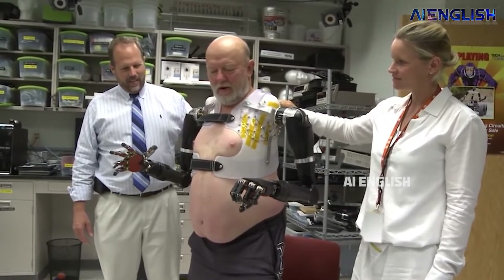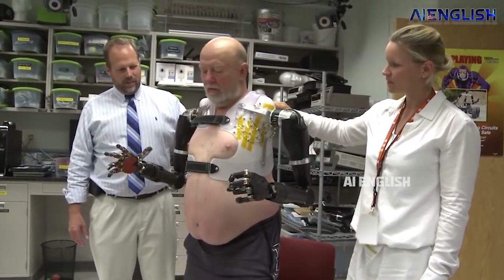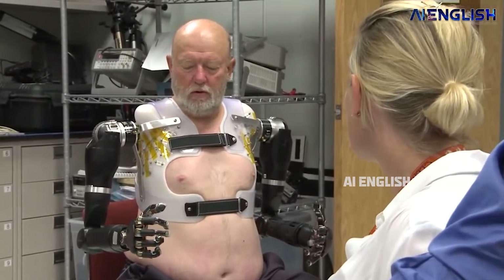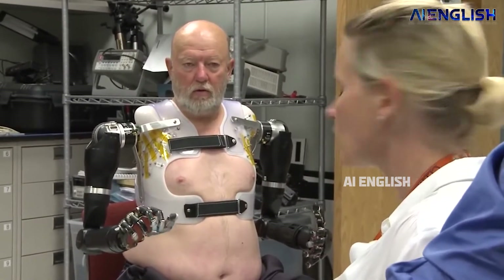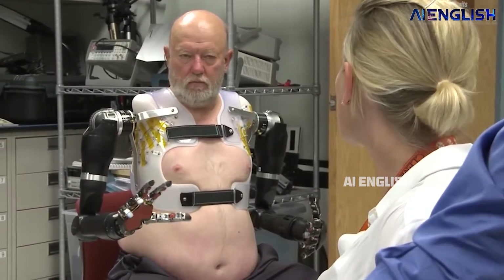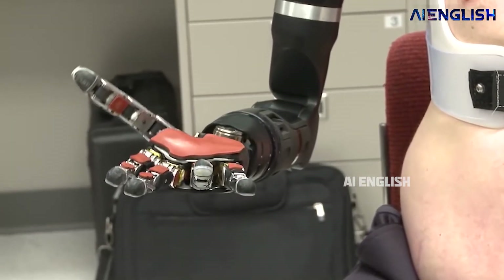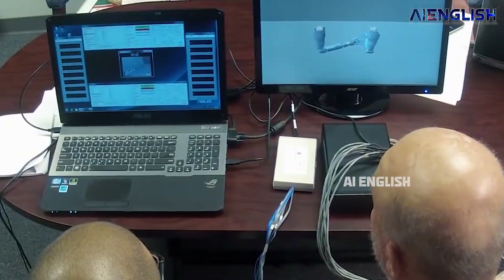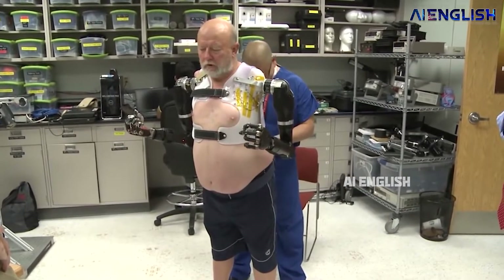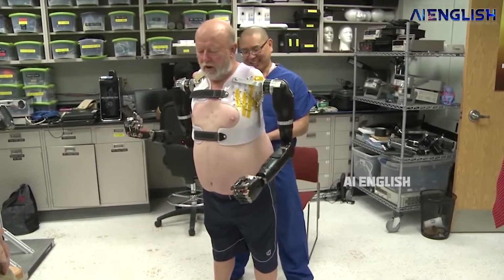Those sensors send the data to computers with artificial intelligence algorithms. The brain's signal patterns were detected, and Leslie Bogg was able to operate his robotic hands just by his thoughts. After that, they started testing the prosthetic arms before finally installing the AI shoulders and hands. Finally, Leslie Bogg started controlling the robotic arms through his mind, without the need of any wires.